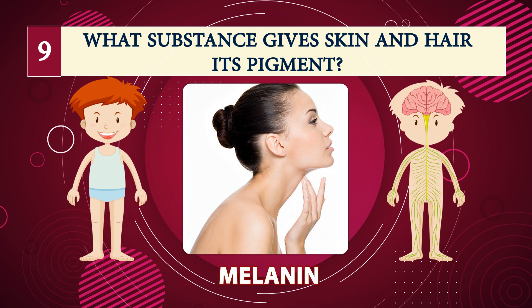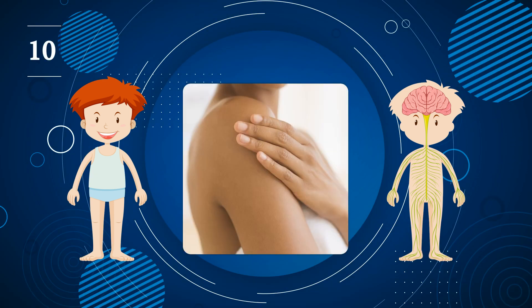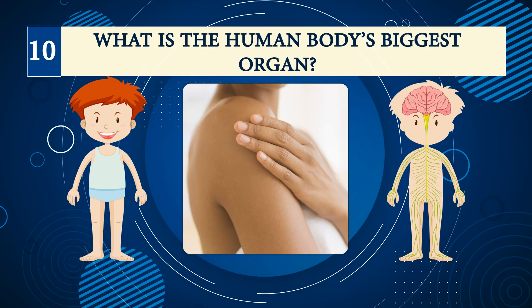Number nine: what substance gives skin and hair its pigment? Melanin.